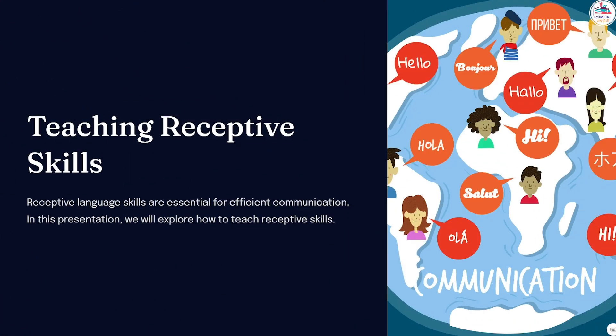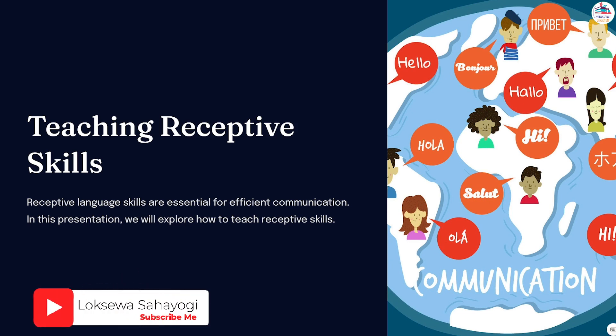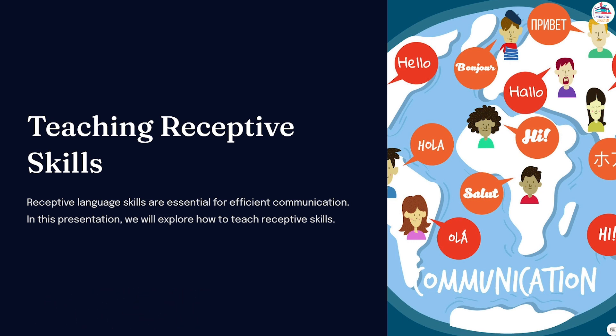Teaching receptive skills, which involve the ability to understand and comprehend spoken and written language, is a crucial aspect of language learning. These skills include listening and reading, and are fundamental for effective communication. In this presentation, we will explore how to teach receptive skills.